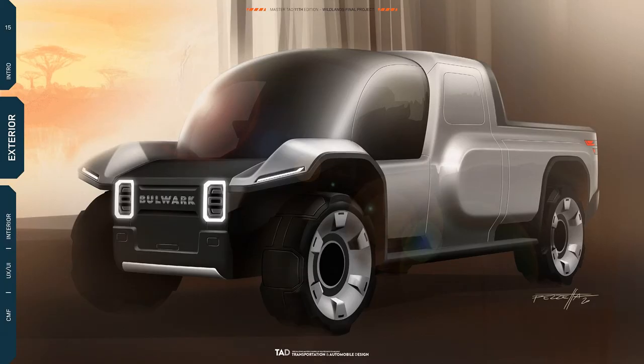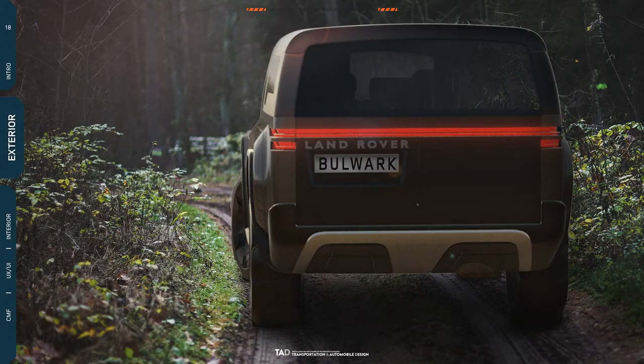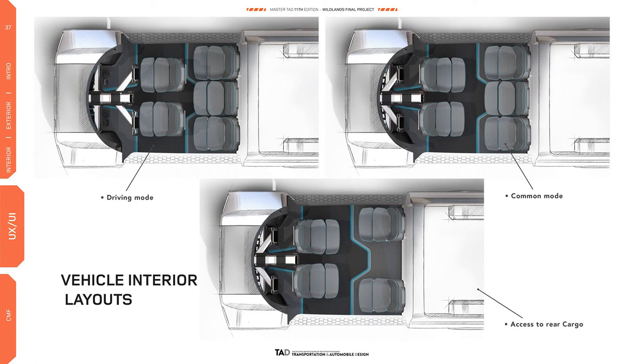The pickup concept of the Mastotad design studio, by analogy with the huge Tesla Cybertruck pickup truck, is also equipped with two or three electric motors. The characteristics have not yet been disclosed, but it is known for sure that the drive is fully all-wheel.